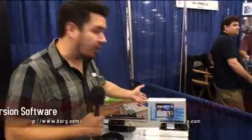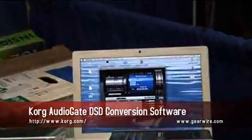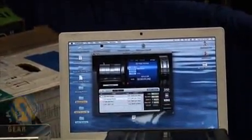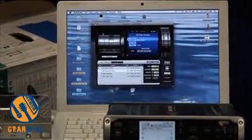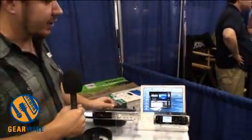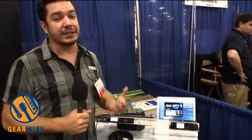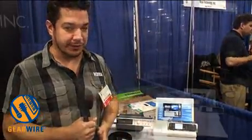One huge announcement here at AES 2010 is that our AudioGate software, which ships with our MR series recorders, is going to be available for free download on November 15th to anybody with a valid Twitter account. AudioGate lets you import, playback, and export DSD files on any computer hardware — any modern Mac or PC. You can just download AudioGate and interact with DSD without any special hardware. So if you're a content provider, you can deliver your customers the highest possible audio quality, and they have a free tool to interact with it.